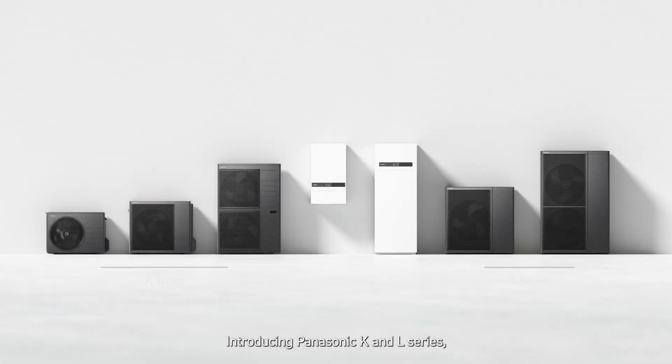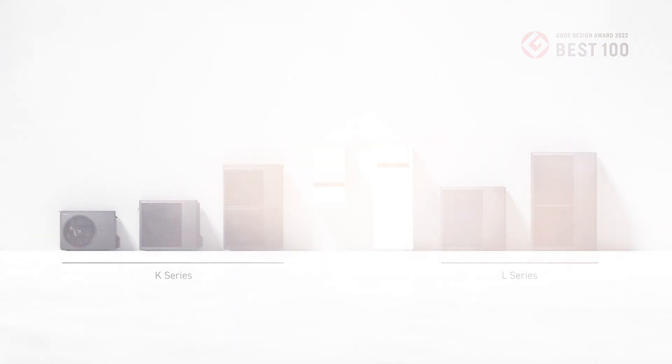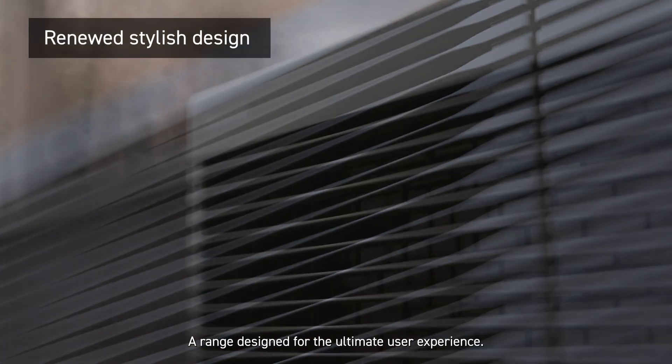Introducing Panasonic K&L Series, the next generation air-to-water heat pump. A range designed for the ultimate user experience.